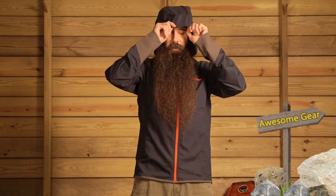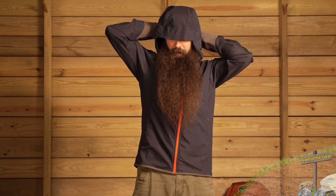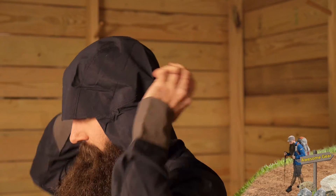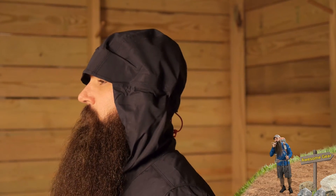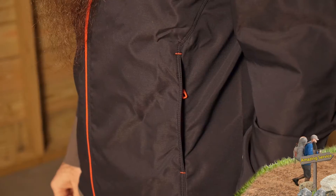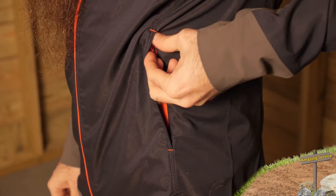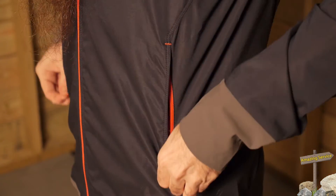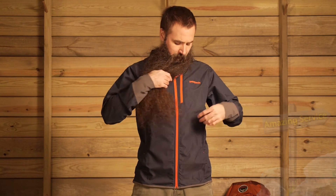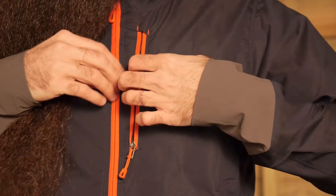It is a hoodie, with a nice shaped hood with a single pull of adjustability in the back that really cinches in that hood. There's also some shaping at the brim to give you nice glare and rain protection. As far as pockets on the Levitation Hoodie, you do have two zippered hand pockets in the front of the jacket and an additional small zippered pocket on the chest.